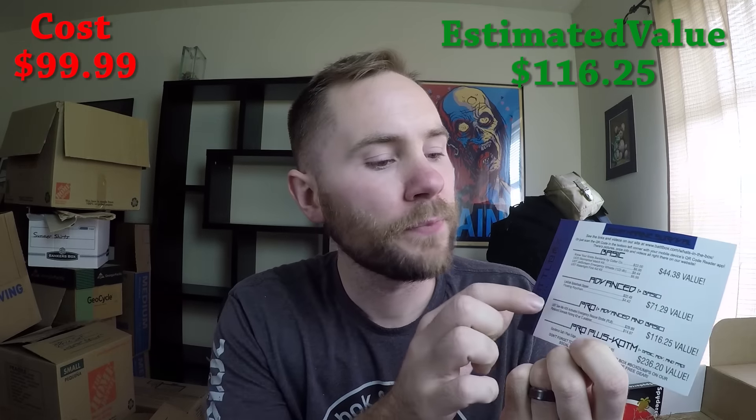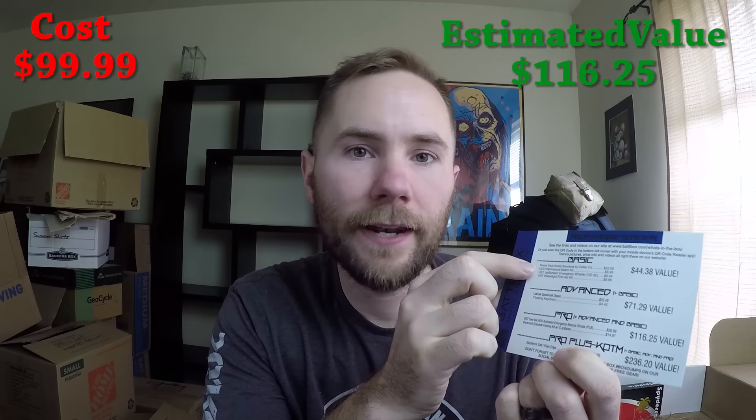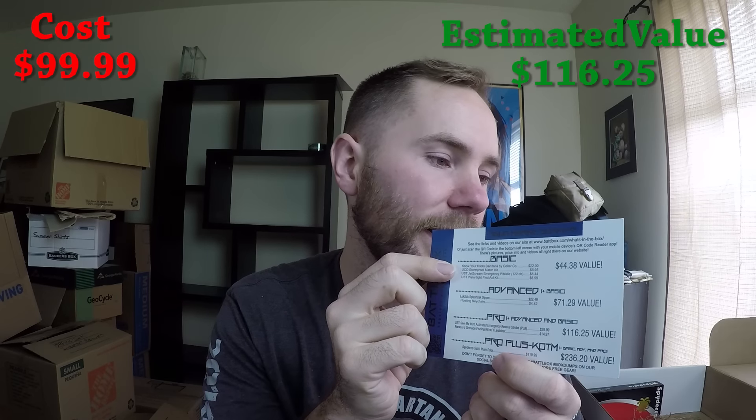The Pro Box — you get everything in the Pro, the Advanced, and the Basic Box — and that is $99 a month. Next up, we're moving on to the Pro Plus. If you join their Pro Plus, you're joining their Knife of the Month Club, and every single month they send you a new knife along with all of this other gear.